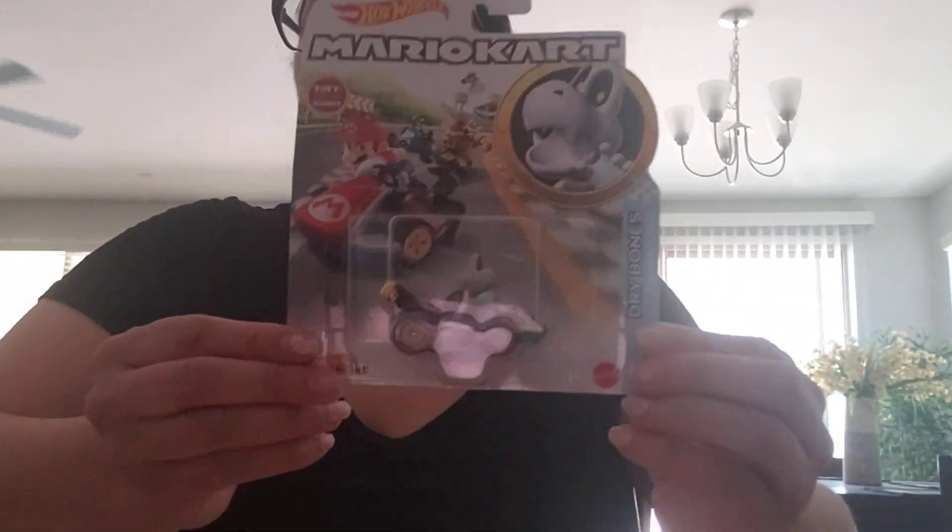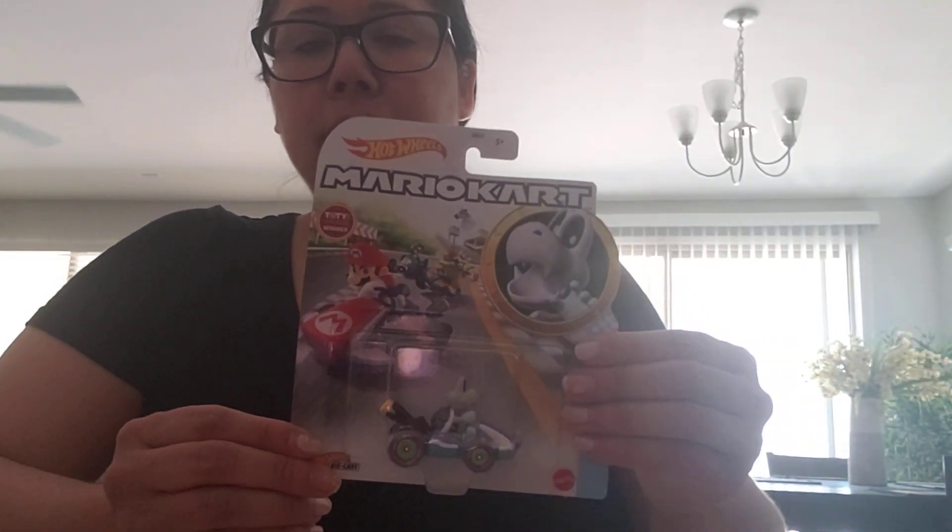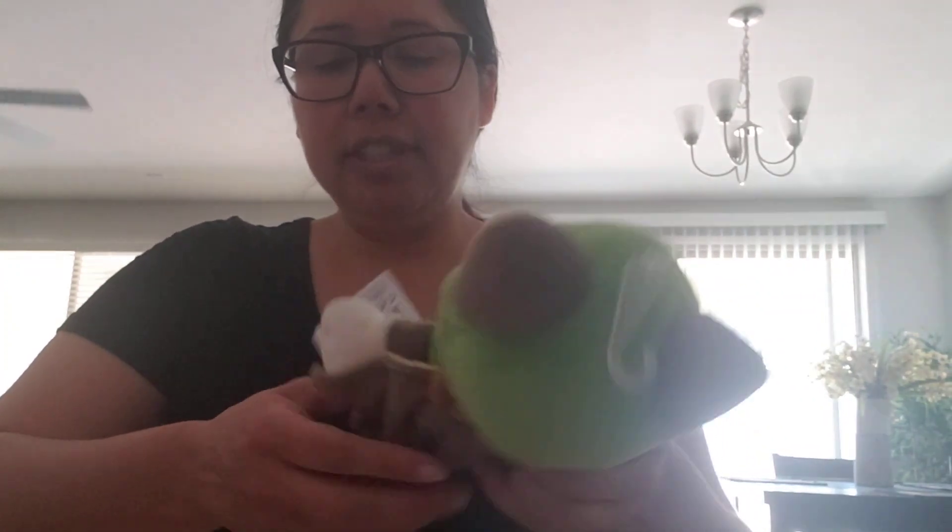But I did find Mario Kart Dry Bowser, and this is actually for my friend — he needed it — so I went ahead and picked that up for him. I already have one.